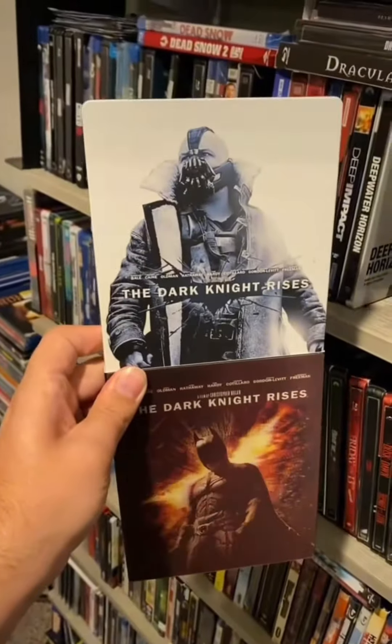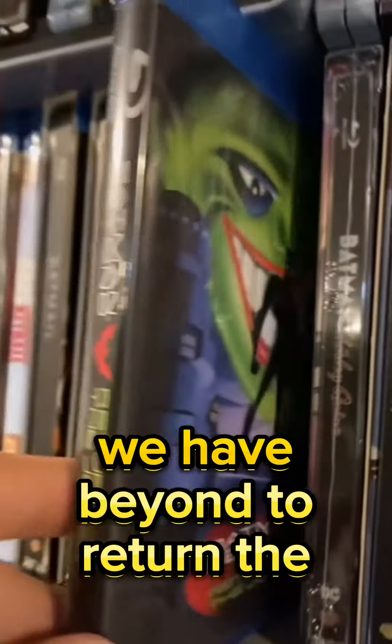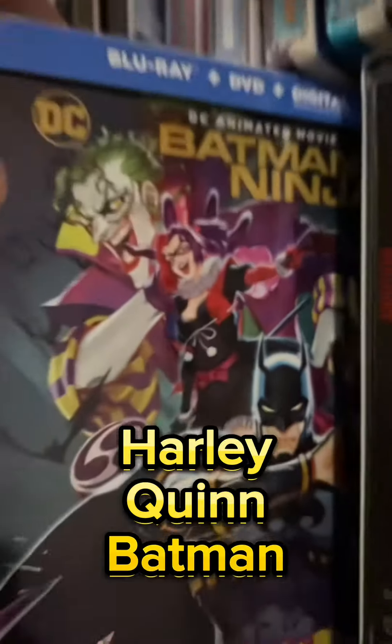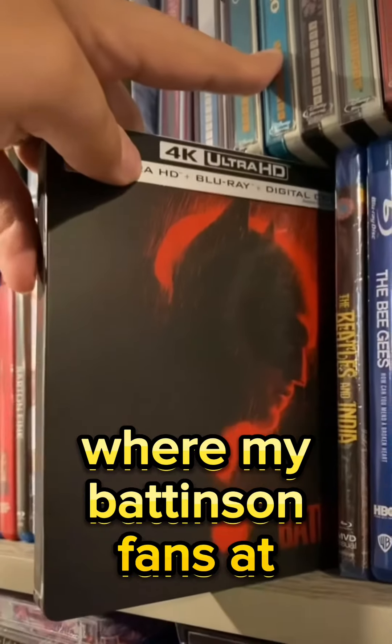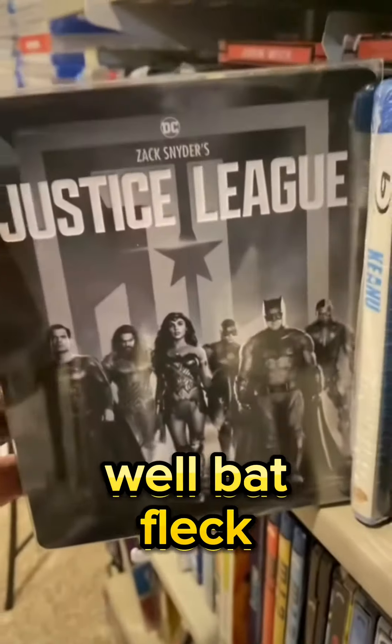Very cool lenticular steelbook of the Dark Knight Rises, and I love the simplicity on this steelbook as well. For animated Batman we have Beyond, Return of the Joker, Batman and Harley Quinn, Batman Ninja. Can't forget about BVS Dawn of Justice — where are my Battinson fans at? And yeah, we also have him in this, and this is well... Batfleck.